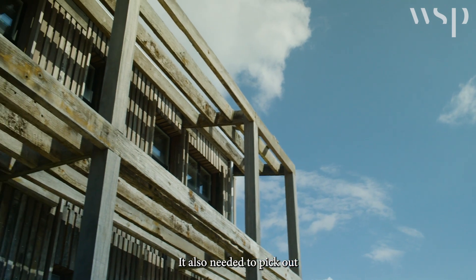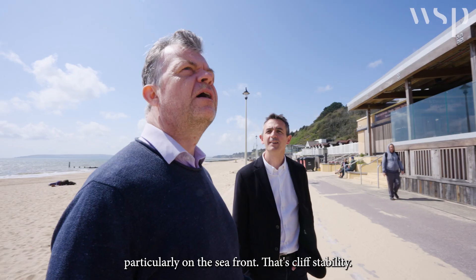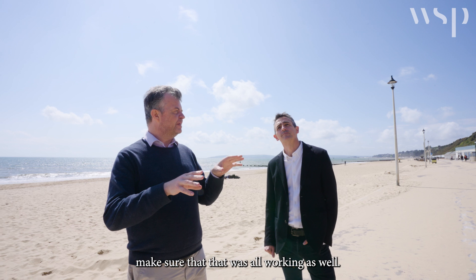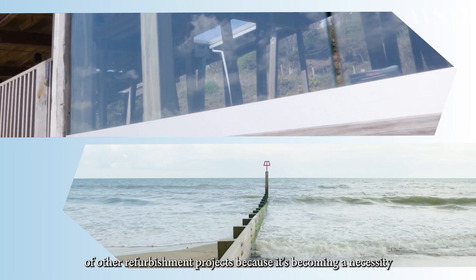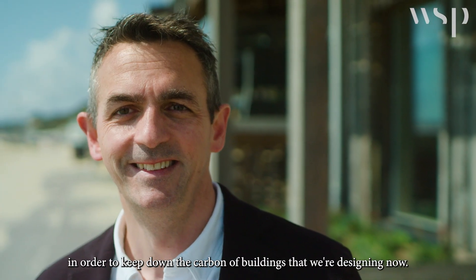The design itself also had to be developed to suit the stock of materials we had. It also needed to pick up some of the other things we do for the council, particularly cliff stability on the seafront. We were able to bring people in from our team to do an assessment to make sure that was all working as well. That approach can be replicated quite easily in other refurbishment projects, because it's becoming a necessity in order to keep down the carbon of buildings we're designing now.